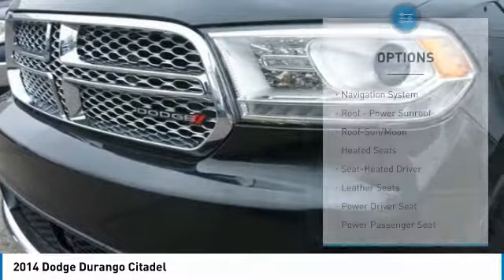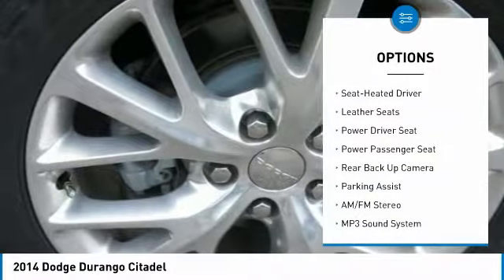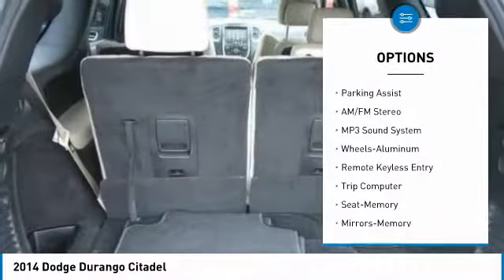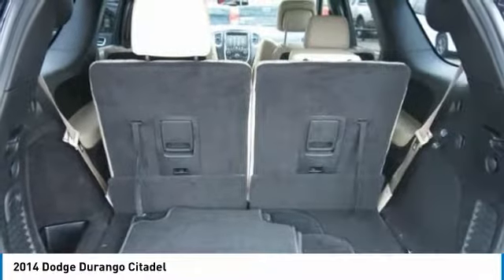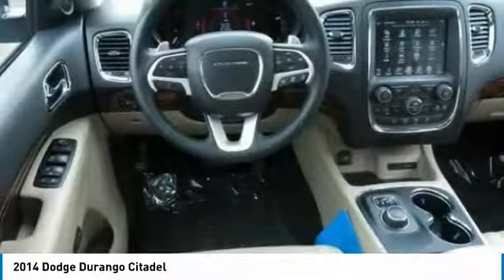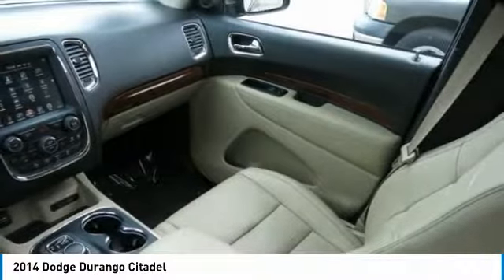Here are some of this vehicle's great options: traction control, power passenger seat, backup camera, anti-lock braking system, heated seats, navigation system, quad seating, air conditioning, moonroof, and HomeLink garage door opener. This beauty is sure to make you the talk of the neighborhood, so call or drop in for a test drive today.